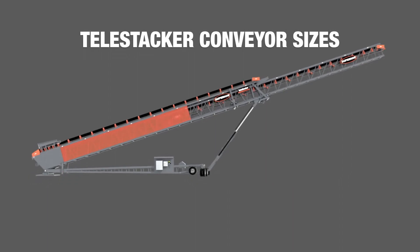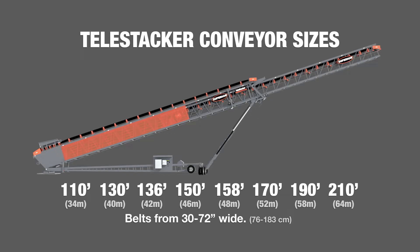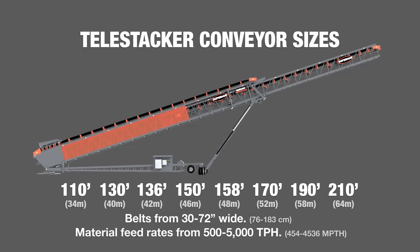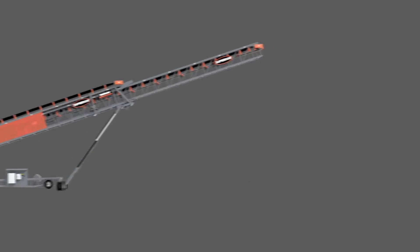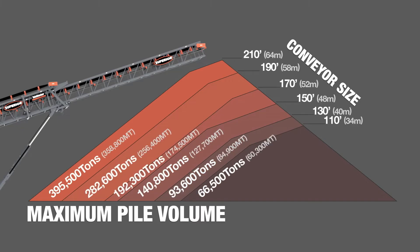We've got one of the largest selections of belt widths, tonnages, and lengths on the market — from 30-inch belt width all the way up to 72-inch belt width, and from 55-foot long all the way to 210-foot long. We've put Telestackers in applications with tonnages ranging from 200 ton per hour all the way up to 5,000 ton per hour.